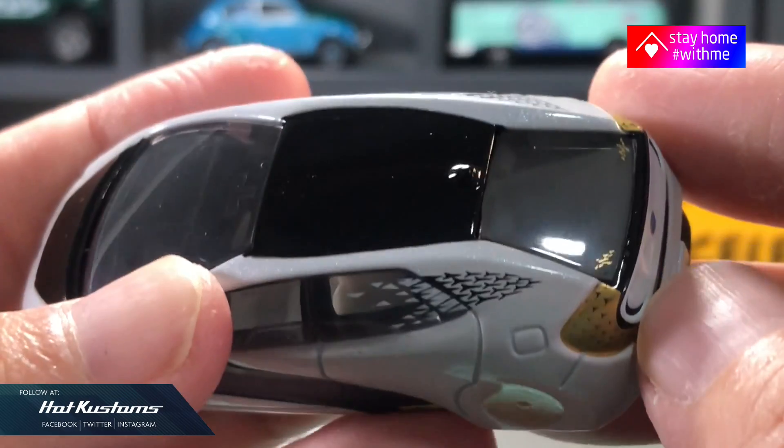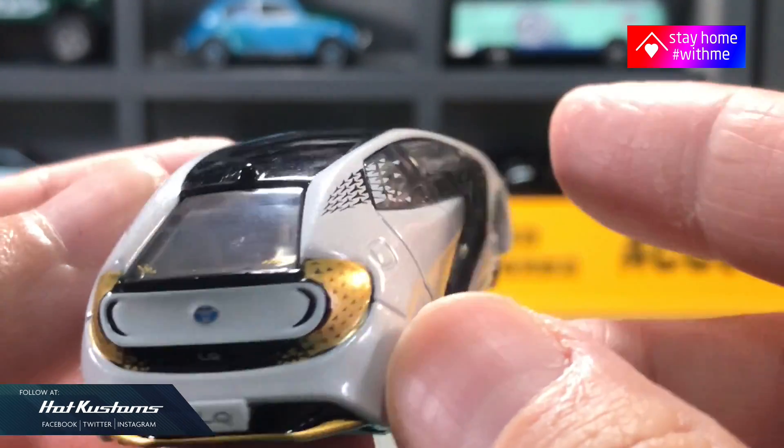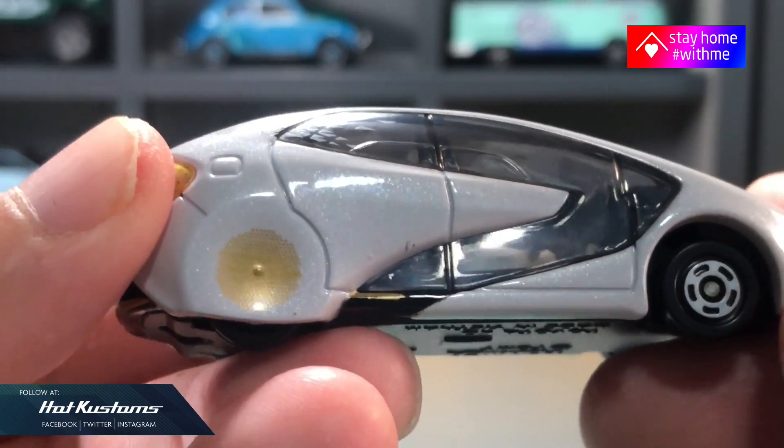The entire design and livery is very futuristic. Can't really envision what the future really holds, but this is definitely a unique casting in my Tomica collection.